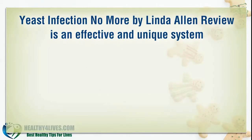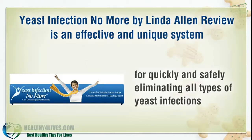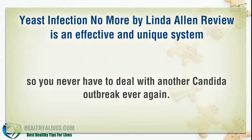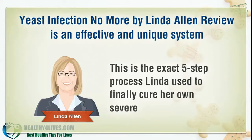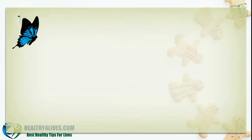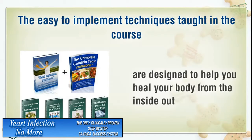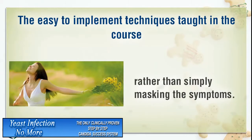Yeast Infection No More by Linda Allen is an effective and unique system for quickly and safely eliminating all types of yeast infections, so you never have to deal with another Candida outbreak ever again. This is the exact 5-step process Linda used to finally cure her own severe and chronic yeast infections after battling the condition for over a decade. The easy-to-implement techniques taught in the course are designed to help you heal your body from the inside out and permanently eliminate the root cause of yeast infections, rather than simply masking the symptoms.